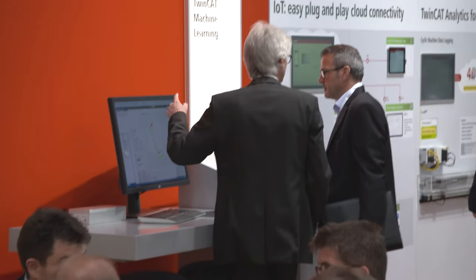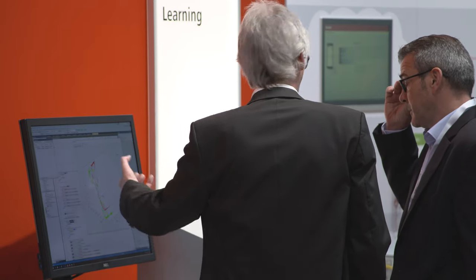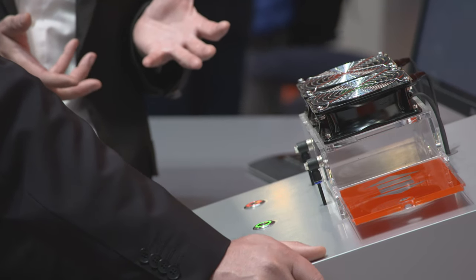At the Ligna, Beckhoff is presenting TwinCAT 3 Machine Learning — the software solution that implements machine learning in real-time and thus opens up new possibilities in the woodworking industry. With TwinCAT Machine Learning, it is possible to run trained models in real-time at the same time as the typical functionality of the machine, like PLC and CNC.